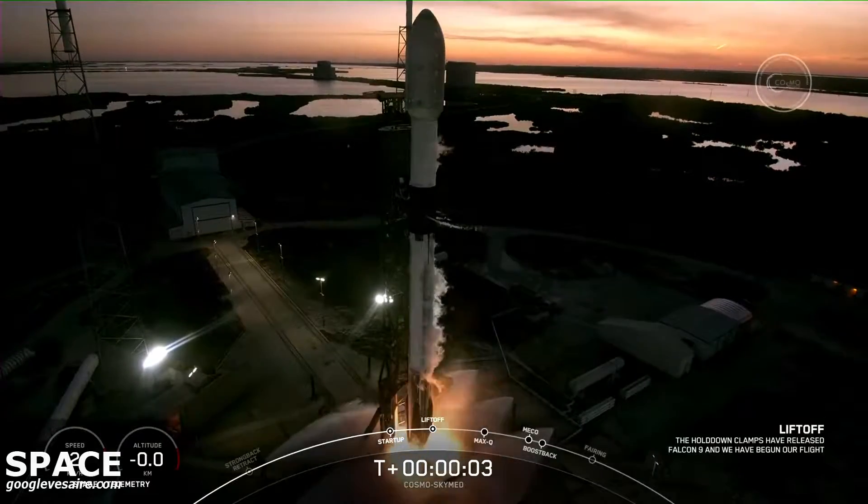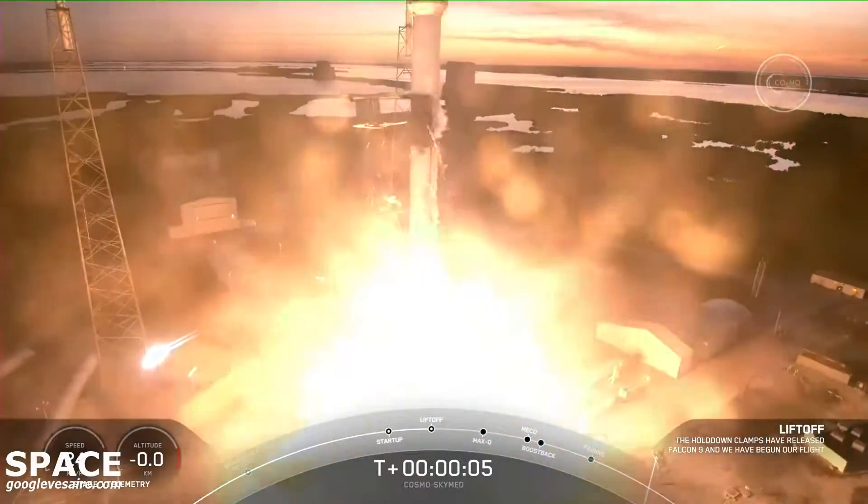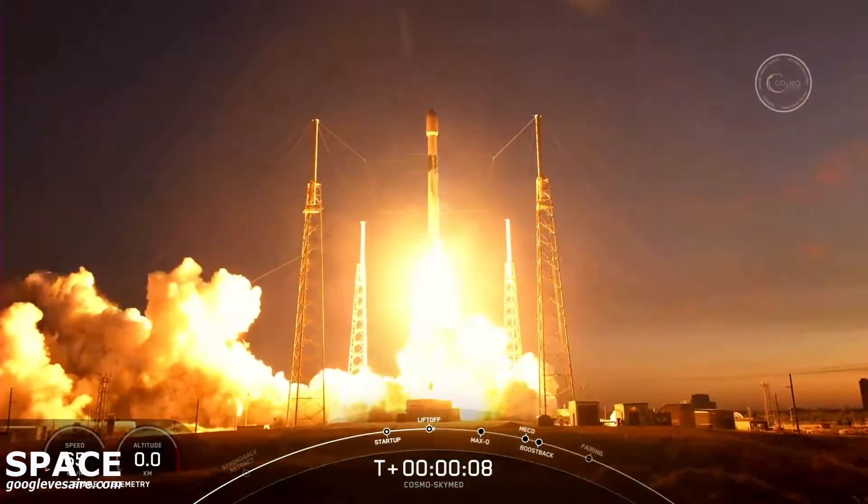Ignition and liftoff in Boca Chica. Go Falcon, go Cosmos.